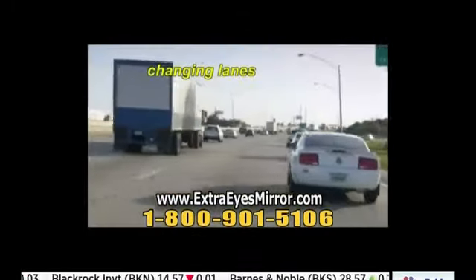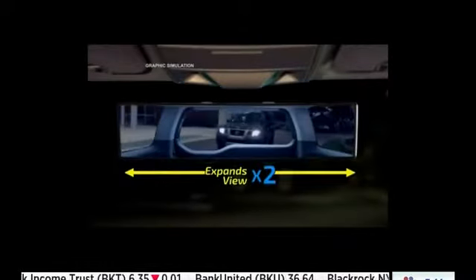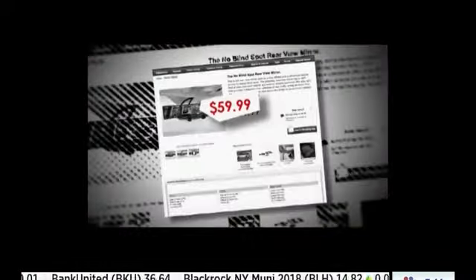Now, when you're merging, changing lanes, and backing up, Extra Eyes expands your view times two for more rear visibility and a panoramic view.